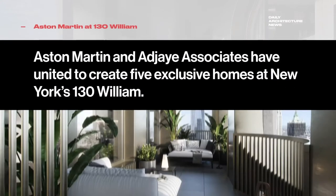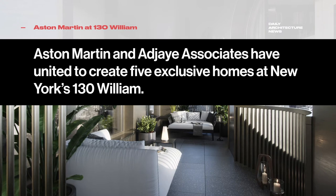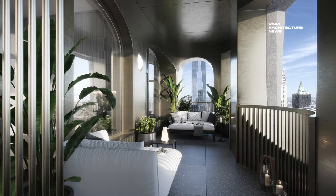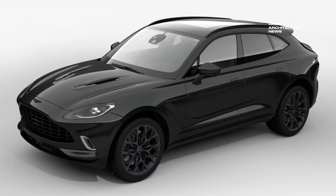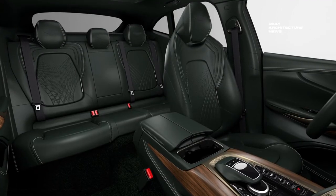And finally this week, luxury automotive manufacturer Aston Martin and visionary architect Sir David Adjaye have united to create a collection of five exclusive homes at 130 William in New York. The buyers of the five luxury homes will also be able to travel in style in a Sir David Design Special Edition Aston Martin DBX.